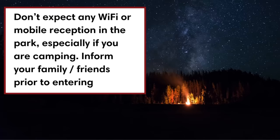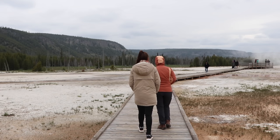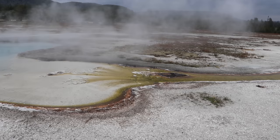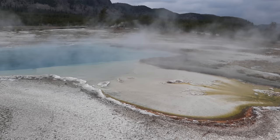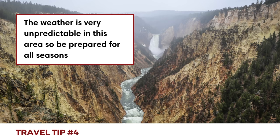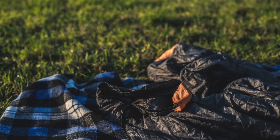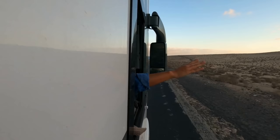Third, don't expect any Wi-Fi or mobile reception in the park. If you're camping, some lodges have Wi-Fi but none of the shops or campground headquarters had reception when we visited — make sure to notify your family and friends before you enter. Fourth, the weather is very unpredictable in this area, so be prepared for all seasons. Bring warm clothing and a rain jacket; if you're camping, bring a waterproof tent and some extra warm sleeping bags.